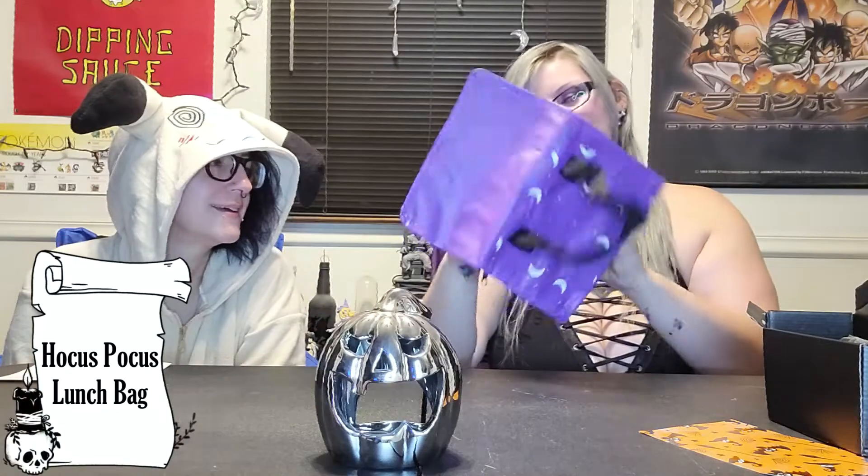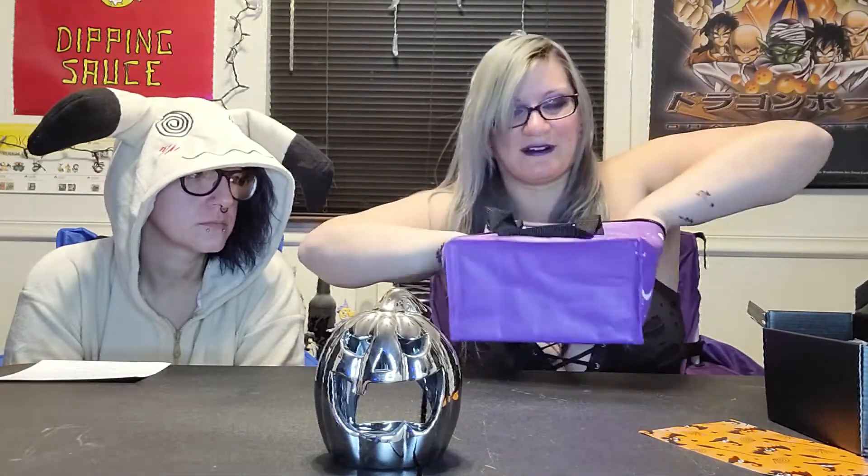Look — a lunch bag. Oh, it's a lunch box. Hocus Pocus: I need my lunch to focus. That's cute, I like that. That's actually not bad, and it's insulated too. That's adorable. I will definitely use that to take to work. Most assuredly, that one's cute.